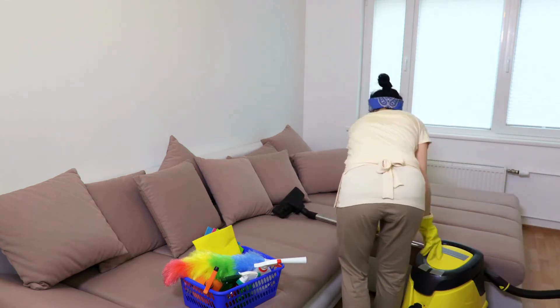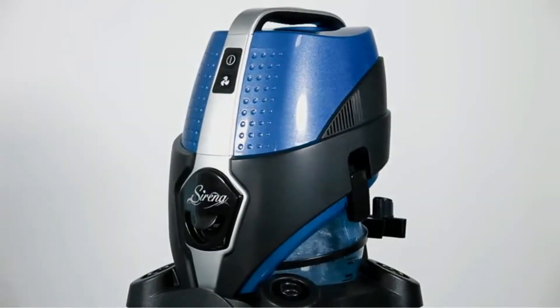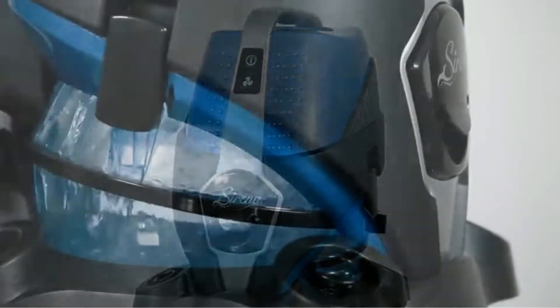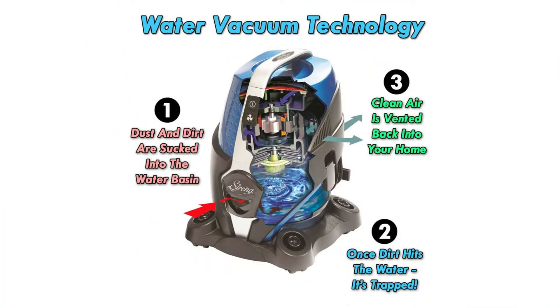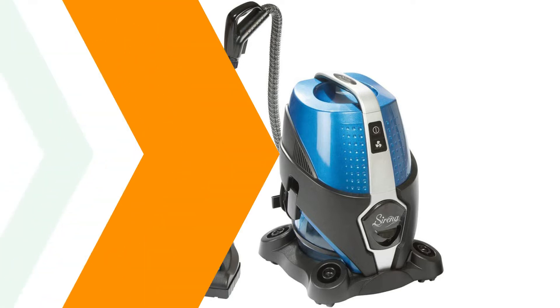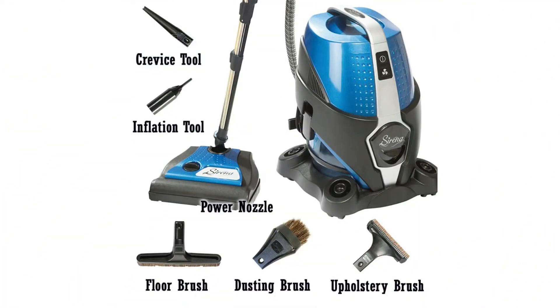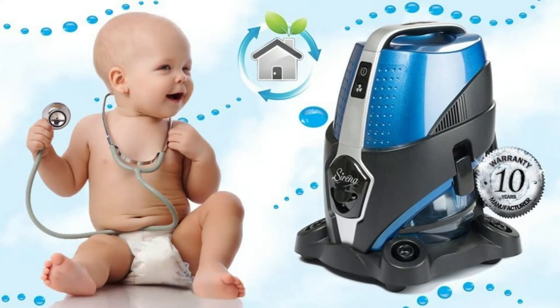Other professional vacuum cleaners can't compare to Sirena's natural water-based filtration system that purifies with 100% efficient cleaning every time. Breathe easy and eliminate pet and food odors. Minimize allergy and asthma suffering. Purify, deodorize, and aromatize the air, all without vacuum bags or harmful chemicals. Sirena Inc. is the world's best vacuum cleaner for pet owners, allergy sufferers, and homeowners who want to clean spaces naturally.